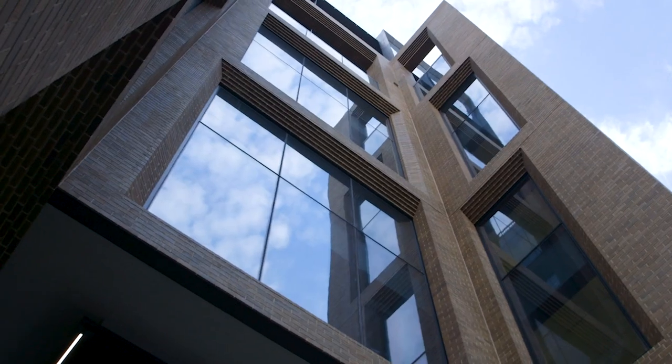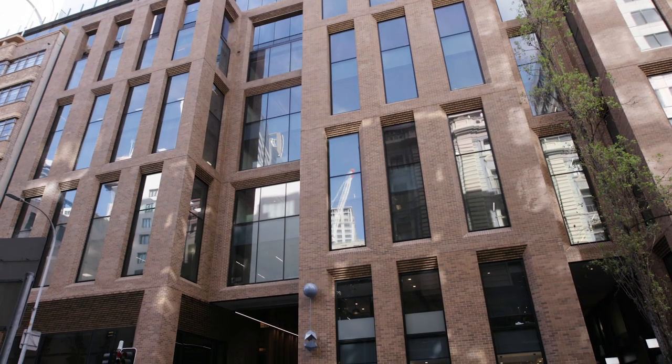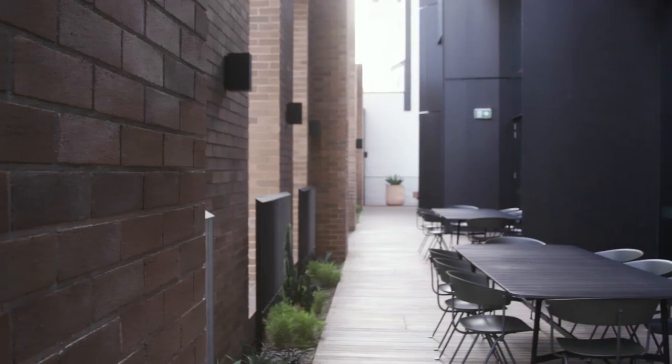The design of the building was very much about using brick with traditional references such as the corbelling and the squints, but then we play with it in different ways. While we've gone with a traditional look and feel, there are contemporary moves in there as well.